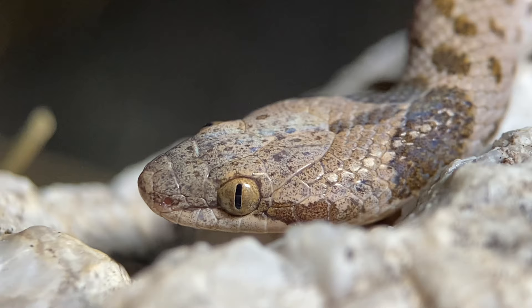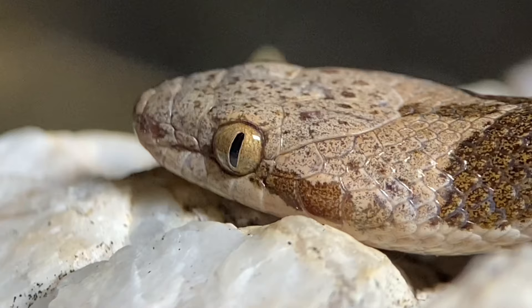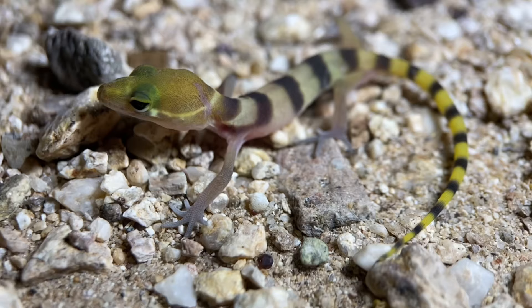And as their name, night snake, suggests, these are nocturnal. And unlike a lot of snakes that are nocturnal but can sometimes be found wandering around during the day, these are strictly nocturnal.